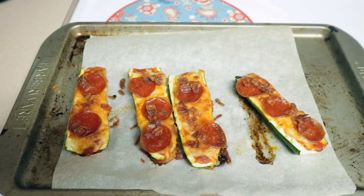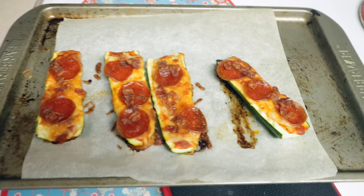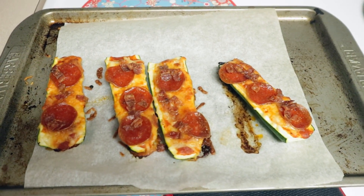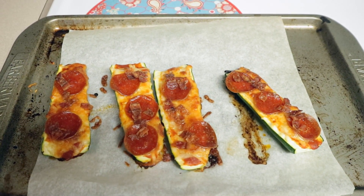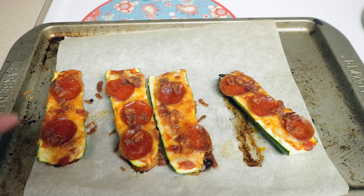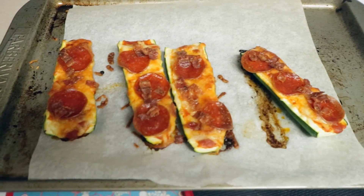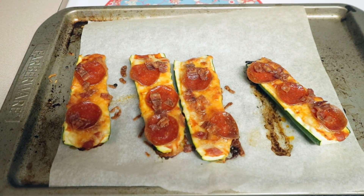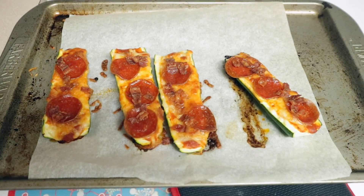It is so loud in here, but I wanted to show you — I did a different lunch today, switching it up. I decided to do some zucchini boats. I just took some small zucchini, scooped out the inside, and filled them up with a little bit of pizza sauce, some cheese, some pepperoni, and some bacon baked in the oven. They look delicious. I'll probably have a little ranch drizzled on top.